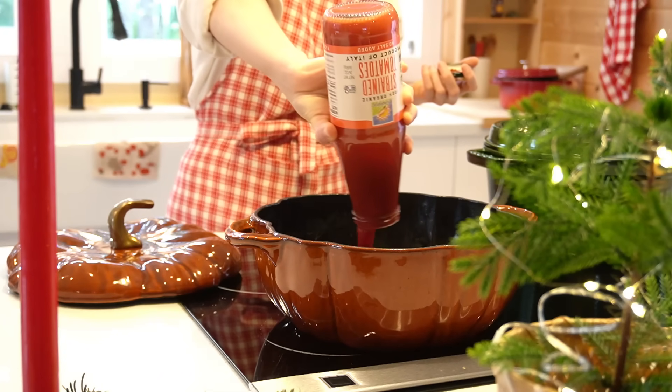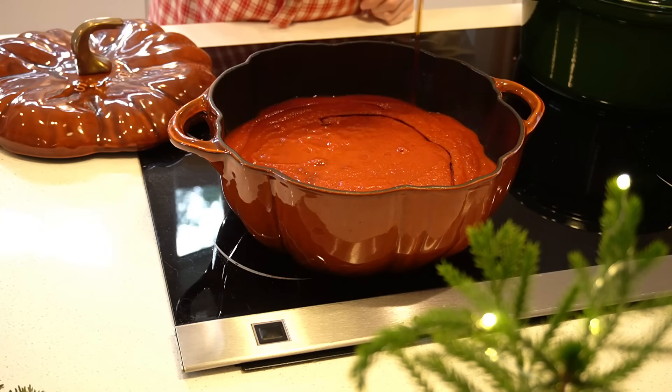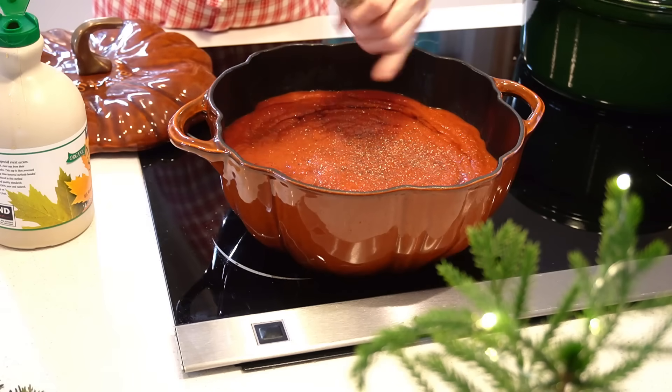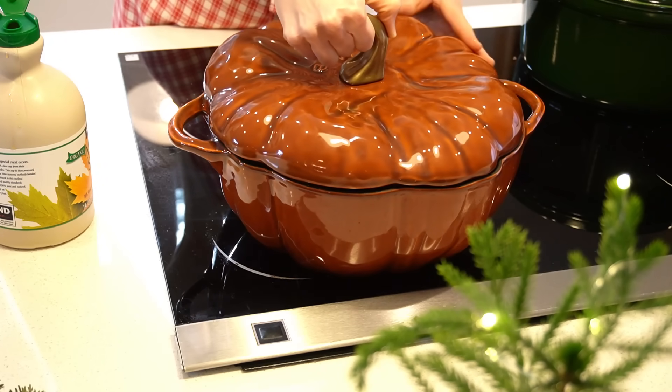For the next dish I'm going to use this tomato sauce — I used three jars — and I'm going to add lots of maple syrup. For these three jars of tomato sauce I added at least one cup of maple syrup.